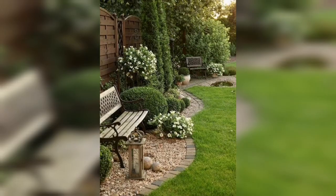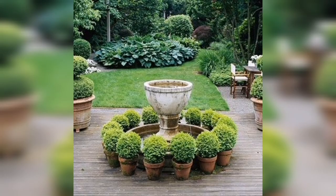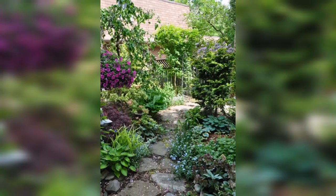Whether you have a small urban balcony or a sprawling country estate, Creative Garden Design offers inspiration that transcends size and budget. It encourages you to think outside the box, inviting you to experiment with color, texture, and unique planting arrangements to create your own personalized oasis.